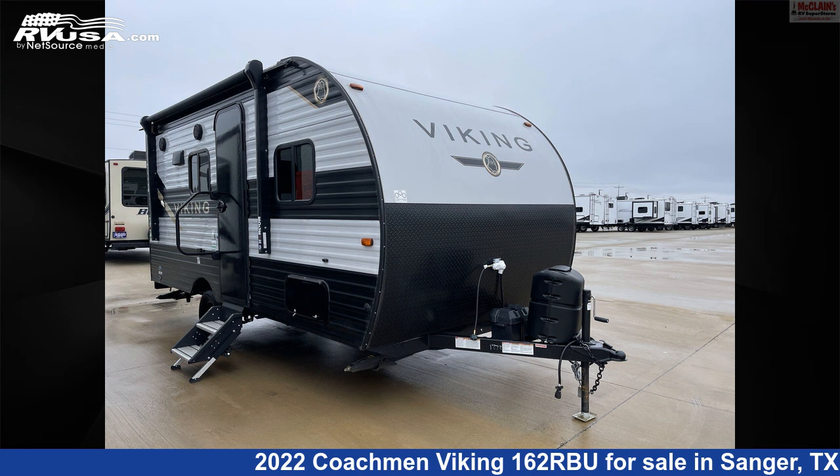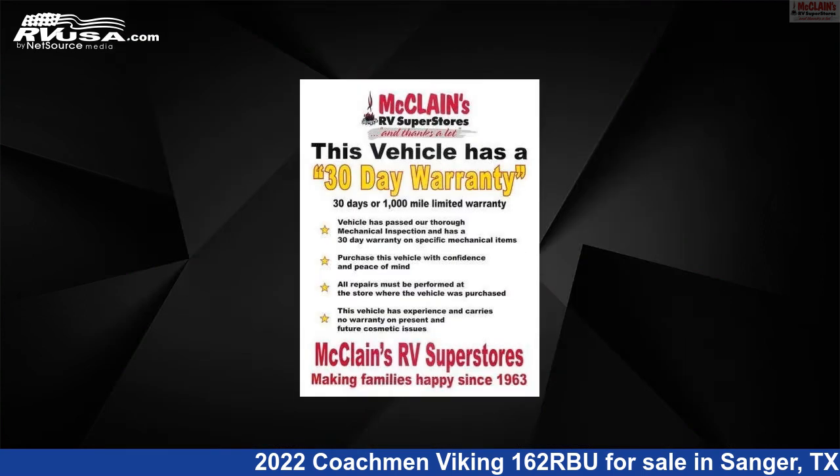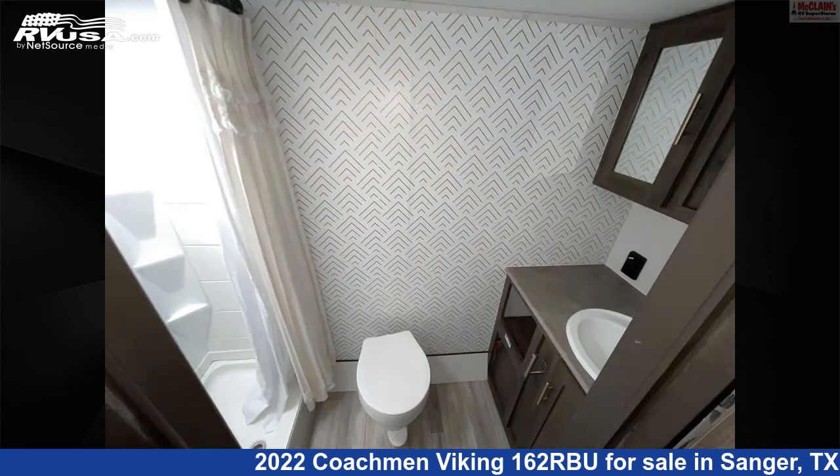This 2022 Coachman Viking 162RBU is a travel trailer RV. It is located in Sanger, Texas, 76266, and is offered for sale by McLean's Longhorn RV. Click the link in the video description to visit RVUSA.com and see more photos as well as the current price.